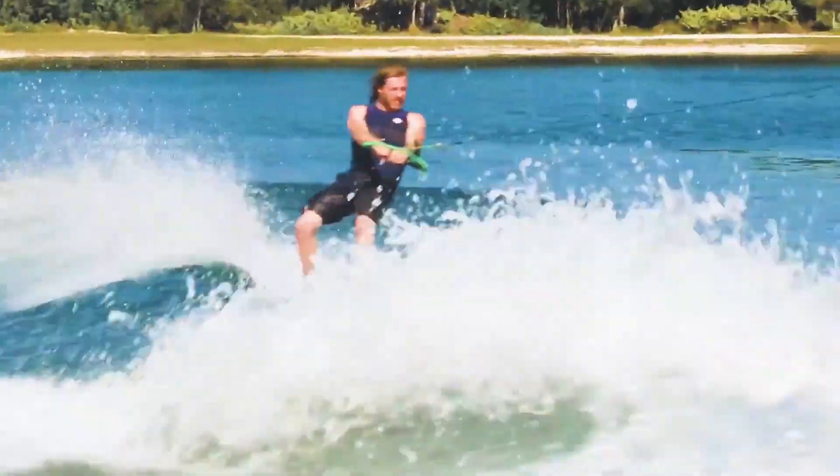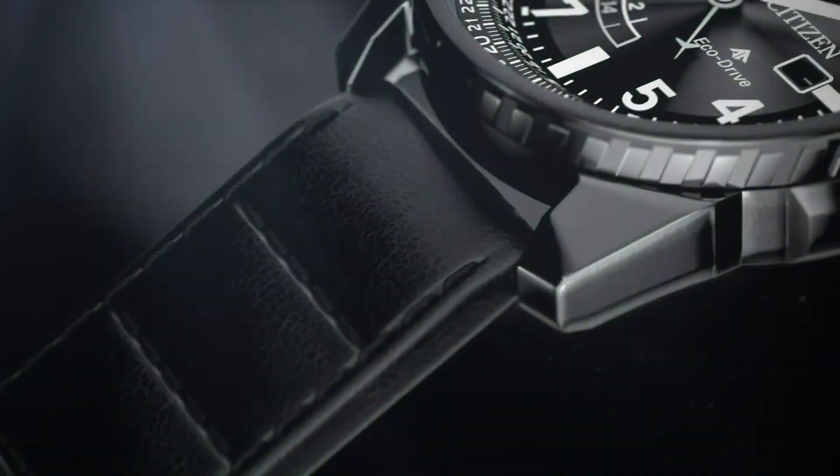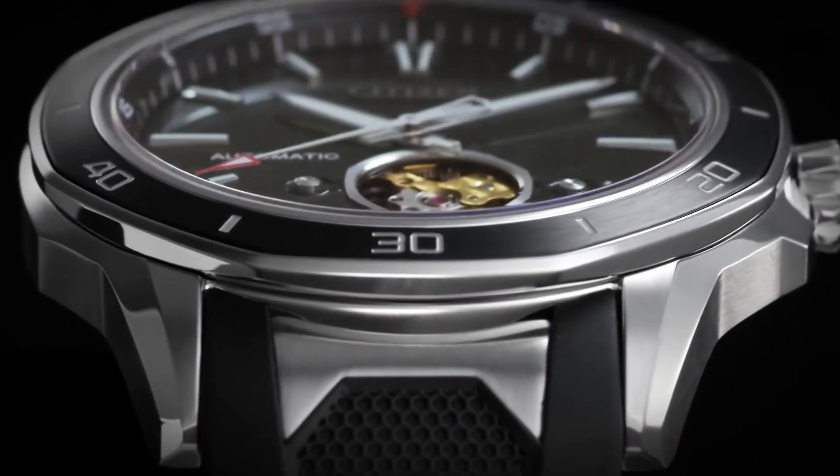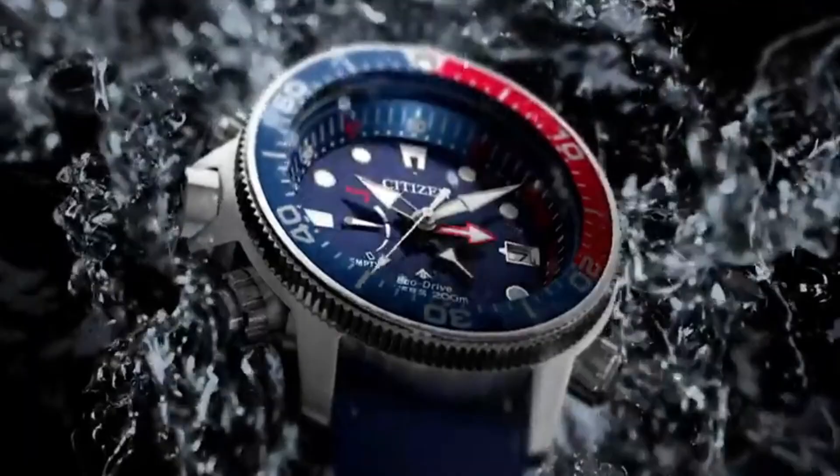If you are looking for the best stylish Citizen watches for men, based on price and specifications, you are in the right place. All the watch product buying links were given in the video description. Please subscribe to my channel for my latest upcoming videos.